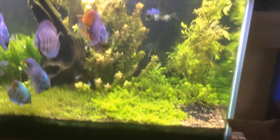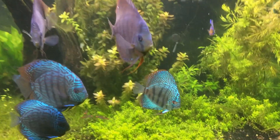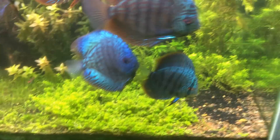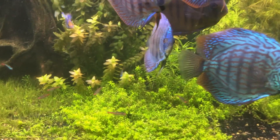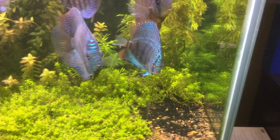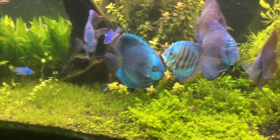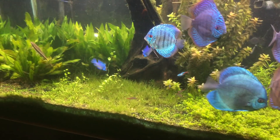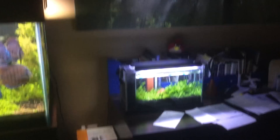Everybody here is pretty happy. This tank's doing better — the last time you guys saw it I had a lot of baby tear that was getting really tall right in here, and I took that out. That's Lucky right there, if you can believe it. Lucky is looking amazing — look at the color on Lucky and the eyes are gorgeous.